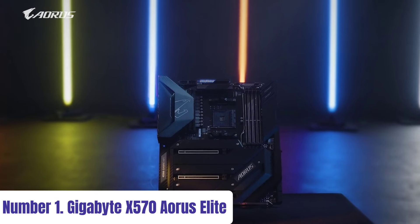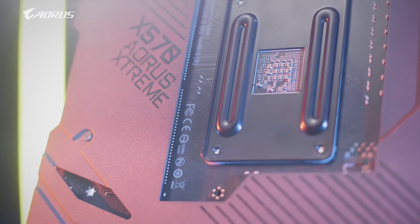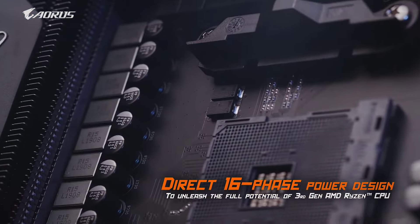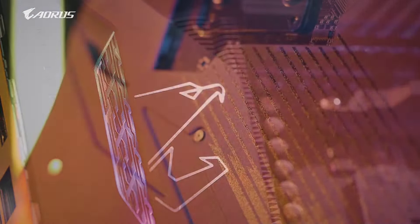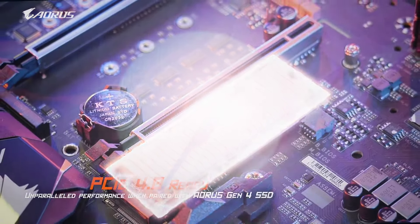Number 1: Gigabyte X570 Aorus Elite. Experience top-tier performance and advanced features with the Gigabyte X570 Aorus Elite motherboard. Engineered for enthusiasts and gamers alike, this ATX motherboard sets the standard for high-end computing. Powered by AMD Ryzen processors, the X570 chipset delivers exceptional speed and multitasking capabilities. Equipped with PCIe 4.0 support, it offers blazing-fast data transfer speeds for next-generation storage and graphics cards. With dual PCIe 4.0 M.2 slots, you can take advantage of lightning-fast NVMe SSDs for rapid system boot times and data access. The board also features multiple USB 3.2 Gen 2 ports, Gigabit Ethernet, and support for high-speed DDR4 memory, providing ample connectivity and memory options for your build.